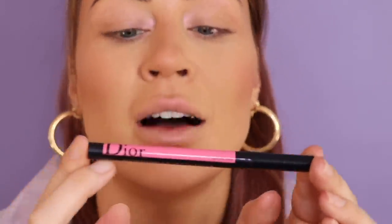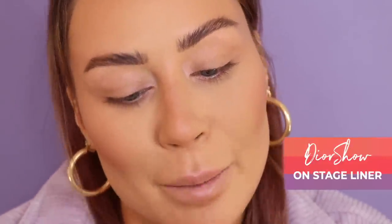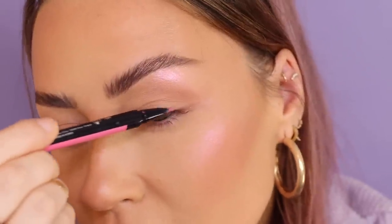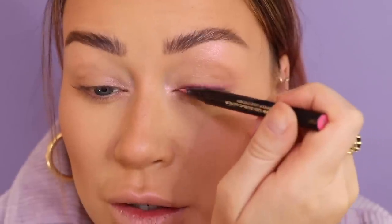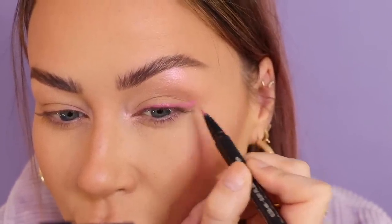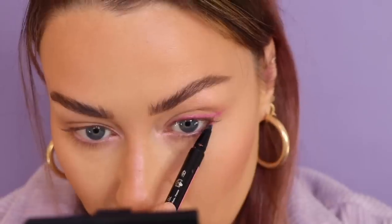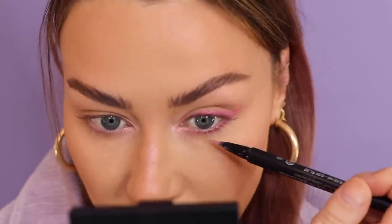So we're going to start off with a little eyeliner. I'm using a pink eyeliner by Dior in the shade matte pink, and I'm just going to line my lids all the way across. It doesn't really matter if you don't have a pink liquid eyeliner to create this look — you can use eye shadow. I'm going to angle the flick to go up towards that brow tail, and I'm also going to draw the pink liquid eyeliner all the way underneath my eye.